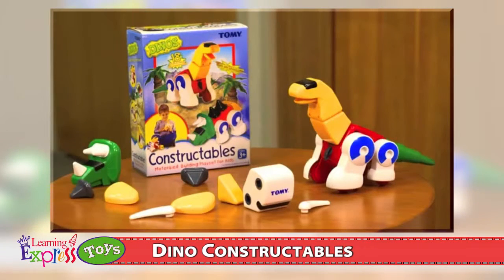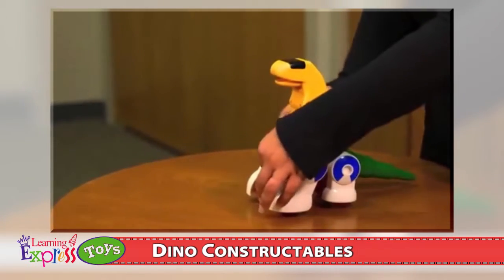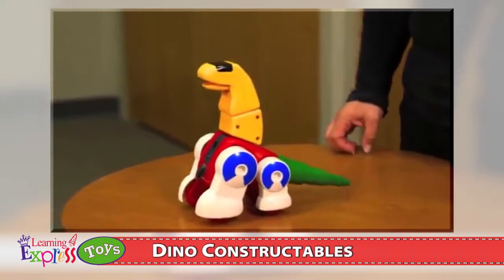Tomi's Dino Constructables allow you to create a brontosaurus, triceratops, or your own original dinosaur, all with the ability to come alive and actually walk. Hook up several different parts to the power pack, then turn it on and watch your creation actually move.